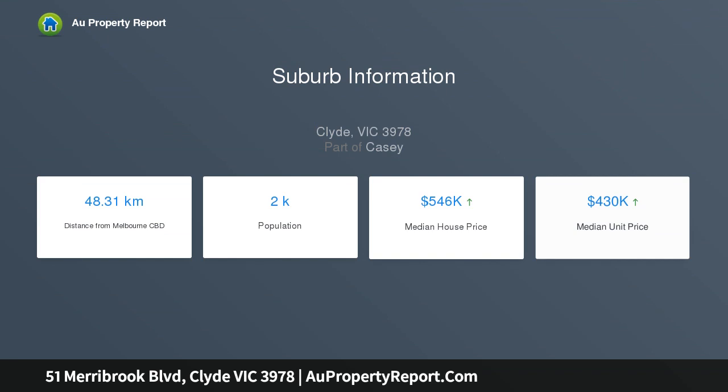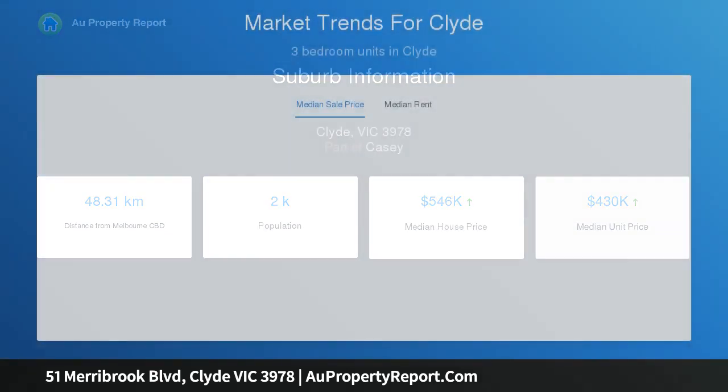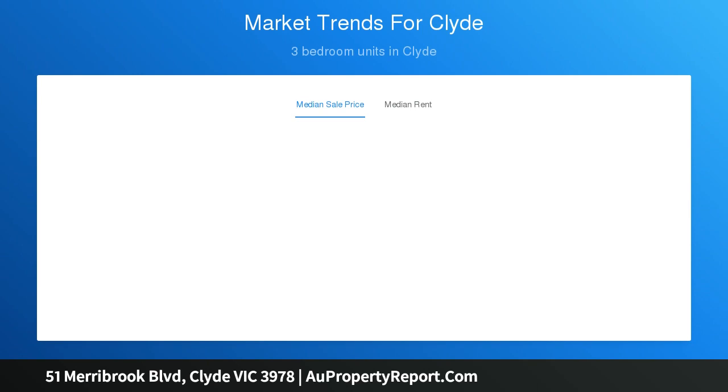Offering easy access to a range of conveniences such as bus stops, route 897, waterfronts, future shopping center, future railway station, Salandra Rise shopping center, and Casey Fields.